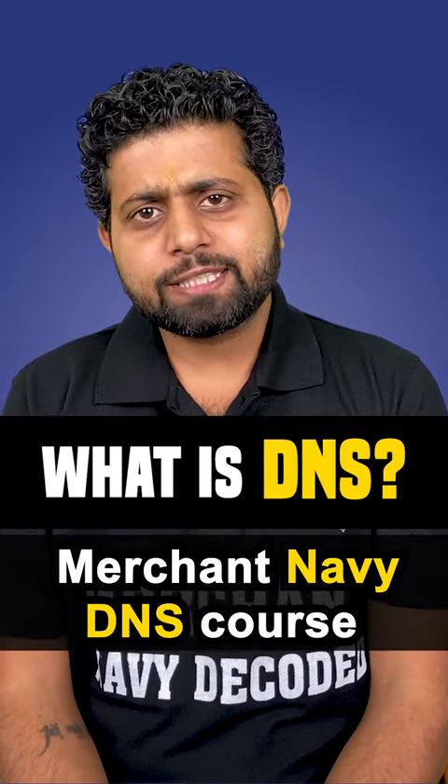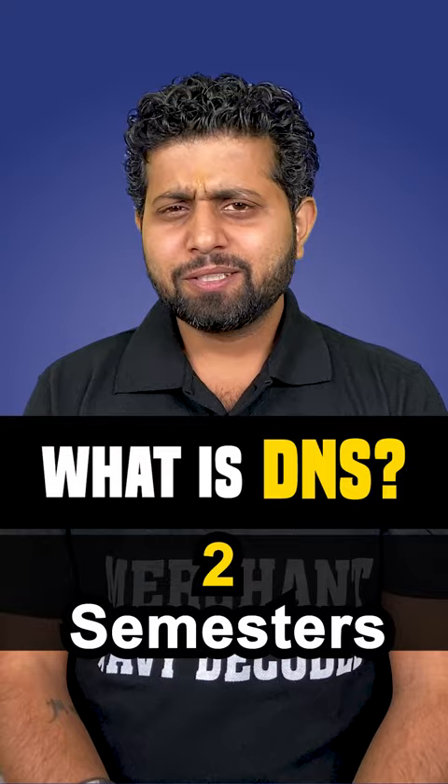Today let's talk about the Merchant Navy DNS course. It's a 1-year course with 2 semesters. There are many subjects — sometimes 15 subjects in each semester.